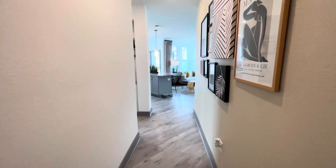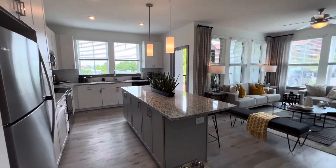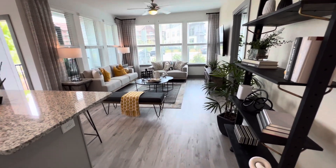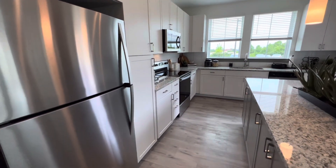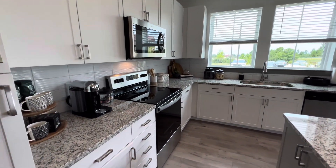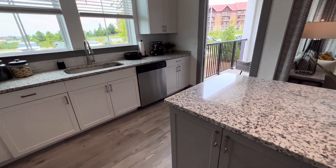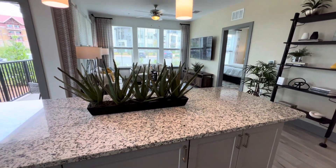Down the hall, you are greeted by this beautiful open concept of your living room and kitchen. In your kitchen, you are greeted with stainless steel appliances, granite countertops throughout, and our ceramic tile kitchen backsplash. You also have storage in your island as well, to fit all of your kitchen needs.